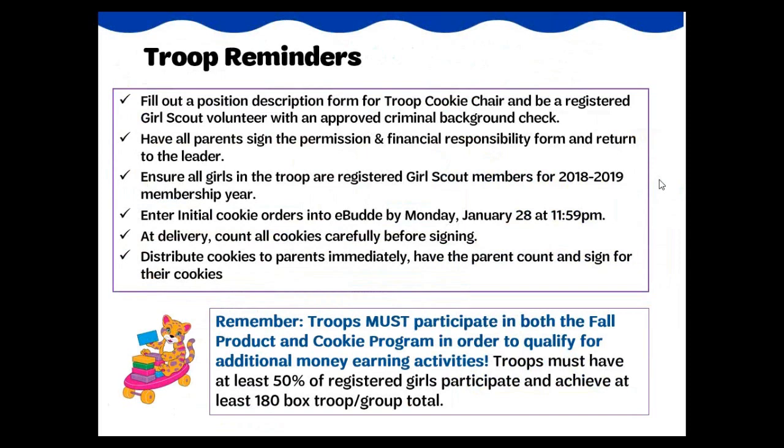Please remember, troops that would like to do an additional money earning activity must complete the request form and be approved — this form is submitted to their member support specialist contact at the Council. Part of the criteria for this approval is that the troop must participate in both the fall product and cookie programs. Troops are encouraged to take advantage of the many ways girls can earn money for troop projects and activities through participation in both product programs. The proceeds have been increased for the cookie and fall product programs this year, allowing troops the opportunity to make significantly more proceeds, thus reducing the need for additional money earning activities.